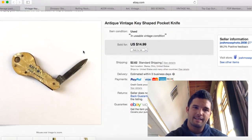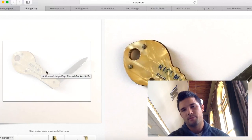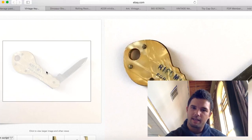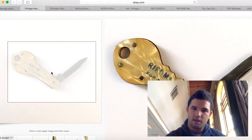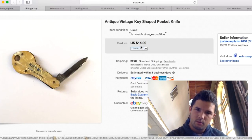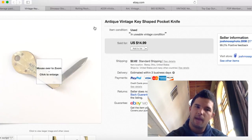I purchased this key knife for $2 — I liked it because it was shaped like a key and was for sheriff, giving me two different collector groups: key collectors and sheriff memorabilia collectors. I sold it for $14.99 plus shipping. I made about $15 profit on this. Extremely happy with that.